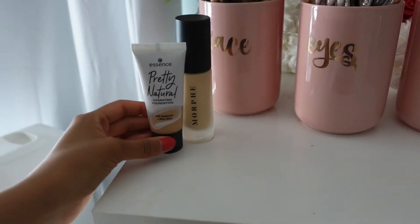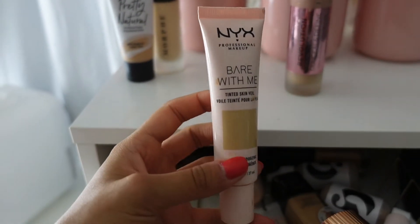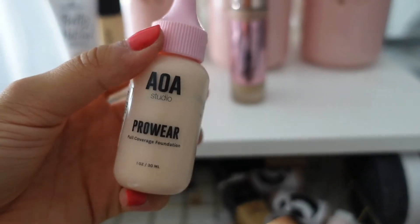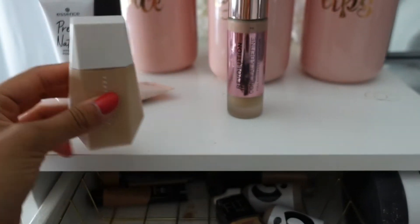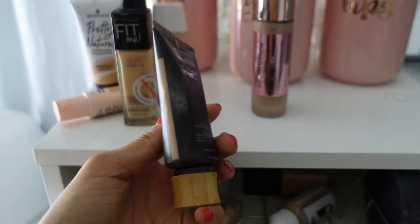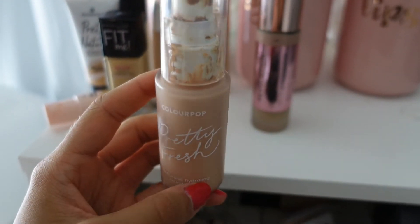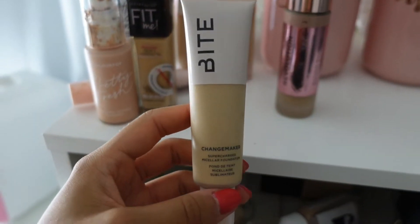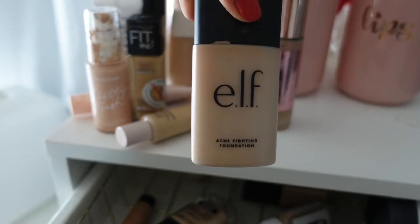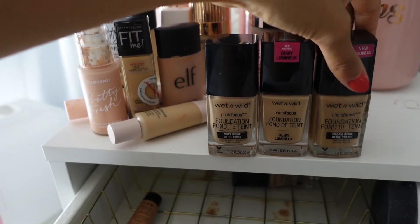The Morphe foundation I love — keeping that. This Makeup Revolution one is a maybe, I haven't used it in a while, so I'll put it in the keep pile. I'm never going to use this one again so I'm decluttering it. I love this Fenty Beauty skin tint — I use it on clients so I'll keep it. This one is a million years old — decluttering. I'm wearing this one today and it's amazing, keeping it. This ELF one is a little light but I love it — keeping.